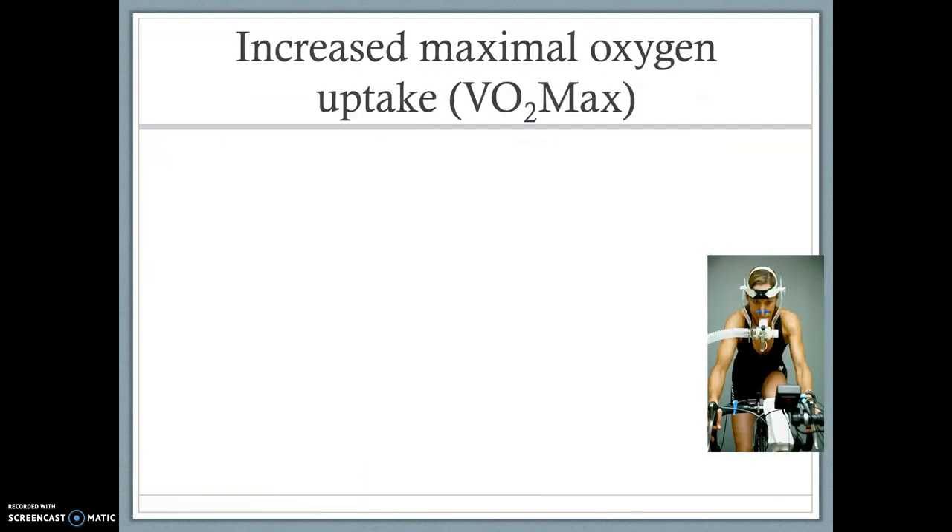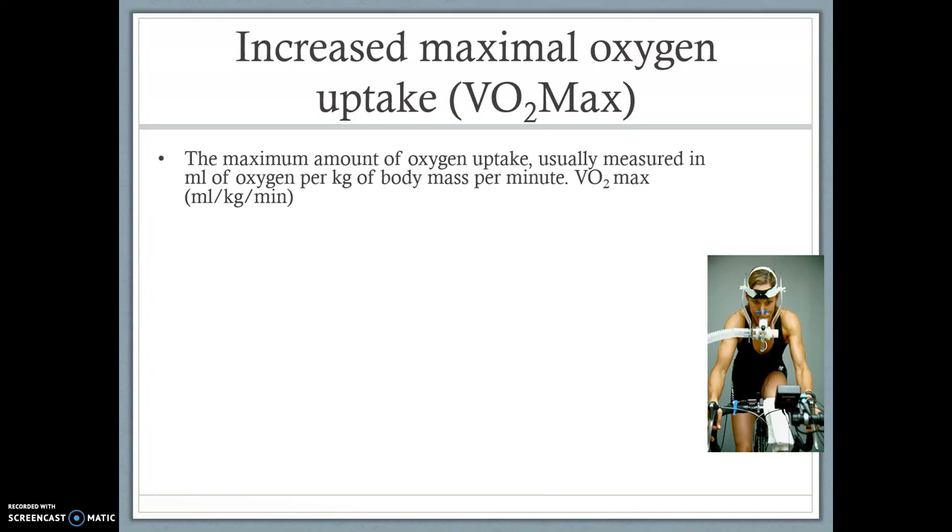So, if we go to increased maximal oxygen uptake, otherwise known as VO2 max. VO2 max is the maximum amount of oxygen uptake — that is all it is. It is usually measured in milliliters of oxygen per kilogram of body mass per minute used. All we need to know is VO2 max is the maximum ability to take in and use oxygen while exercising.